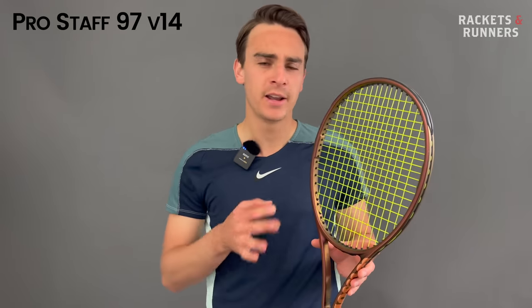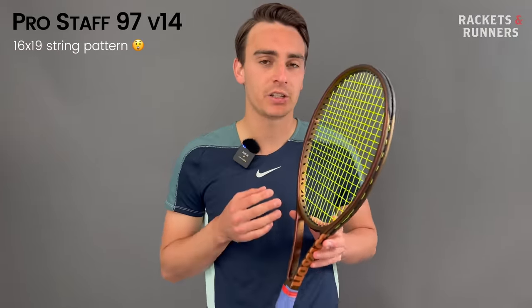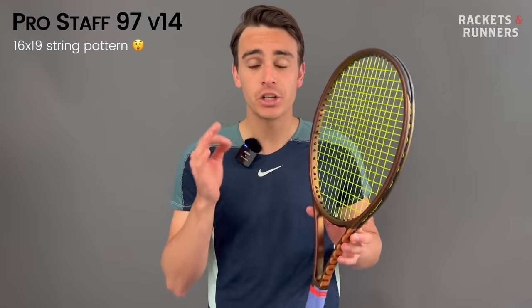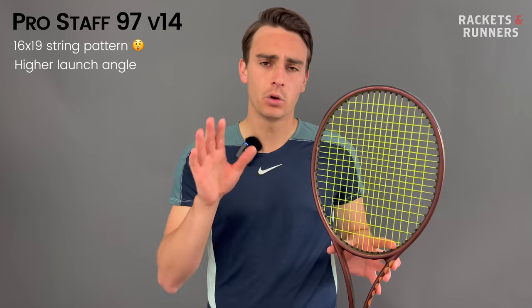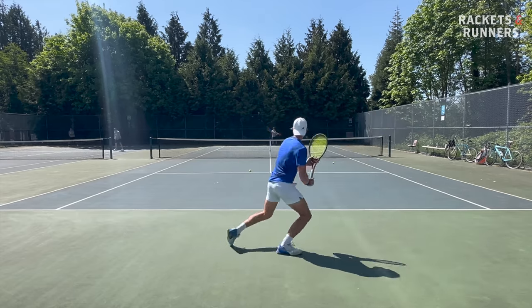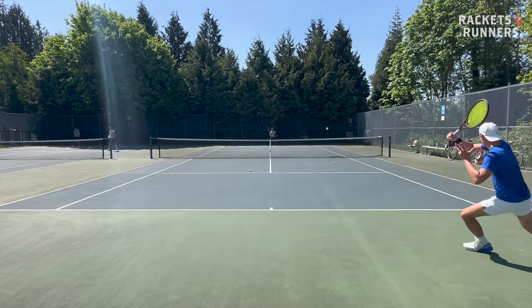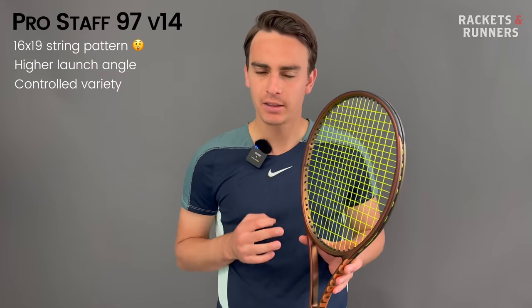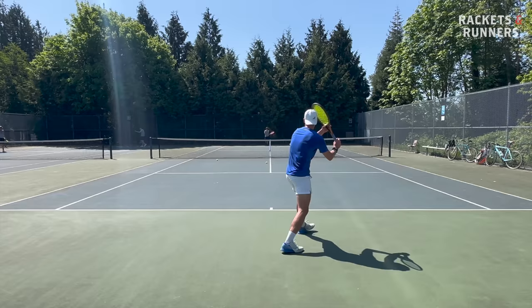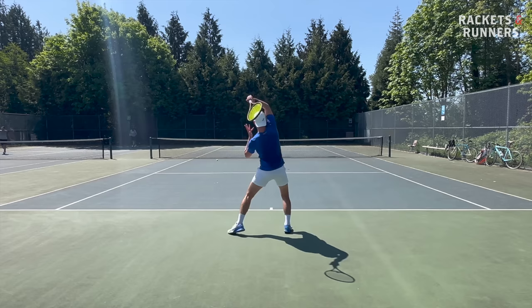Coming in at number four, we've got the Wilson Pro Staff 97 V14. This is definitely going to be a bit of a polarizing one — some of you are going to want this at number one, and some of you are going to question its existence on this list. It's got a 16x19 string pattern, which just isn't generally considered as controlled as an 18x20. The Pro Staff 97 does have a higher launch than most other rackets on this list, but that doesn't mean it isn't still elite for control. It's not a classic baseline control racket where you're going to outgrind your opponent by pinging backhands crosscourt — it definitely wants to do more than that because it has so much great variety, but in achieving that variety, it still oozes class and control. It's got a more playful attitude mainly because of that 16x19 string pattern, but that phenomenal precision just can't be denied.